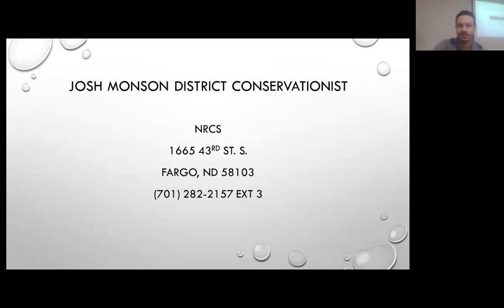Be sure to visit your local NRCS office and FSA offices and they can further provide you with some clarification based on their personal experiences on all of these.